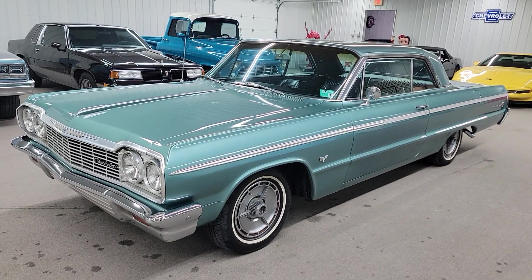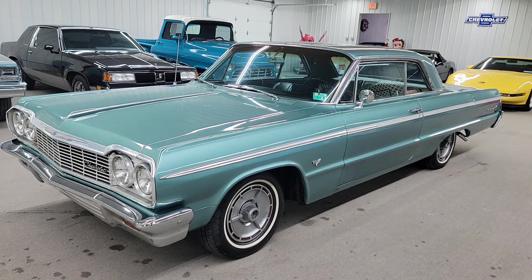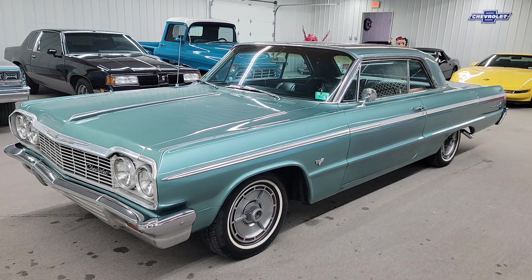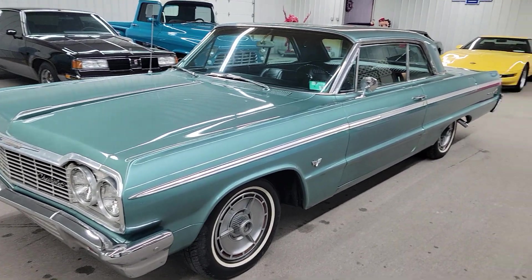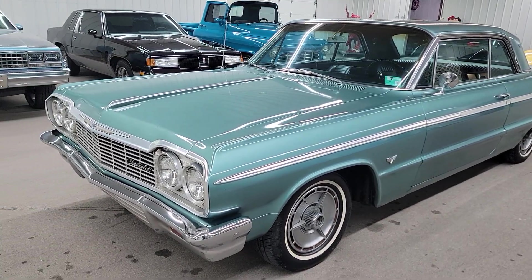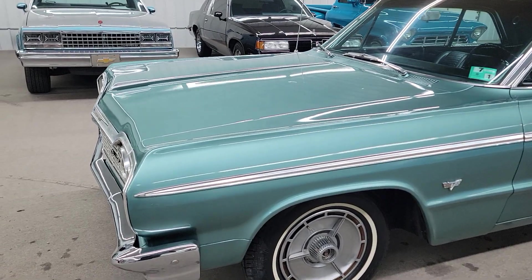Nice solid old car. Car runs and drives excellent. 327 V8 automatic power glide with power steering. I just drove the car about 15 miles. It runs down the road and drives great. Very dependable. Starts, idles, shifts really good.